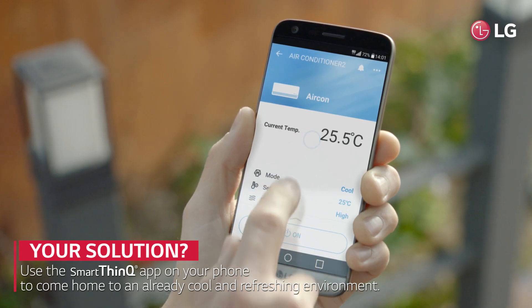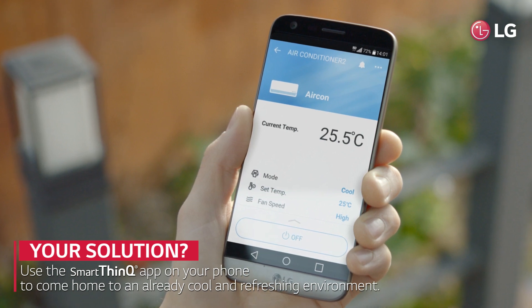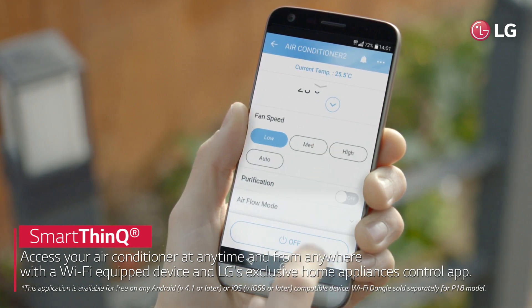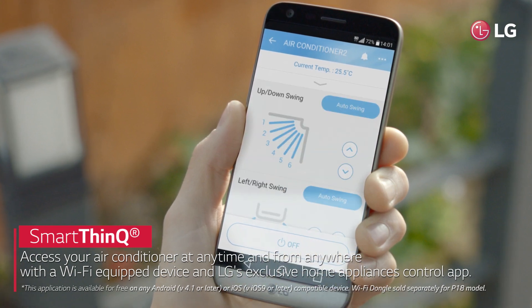The SmartThinQ app can be your solution to that problem. SmartThinQ, LG's exclusive home appliances control app, lets you access your air conditioner with a Wi-Fi equipped device.